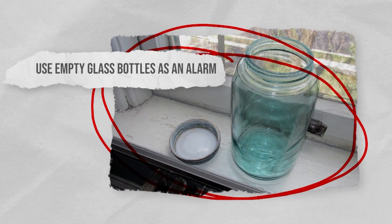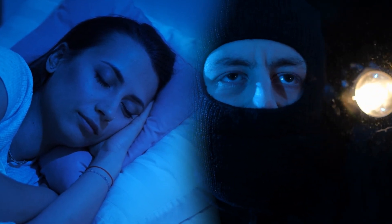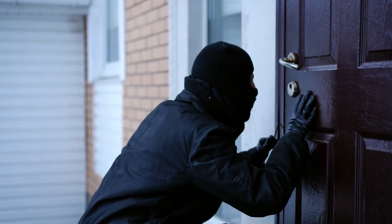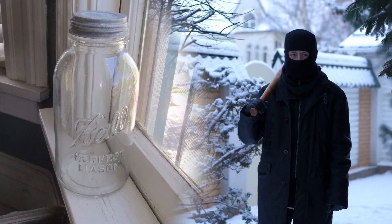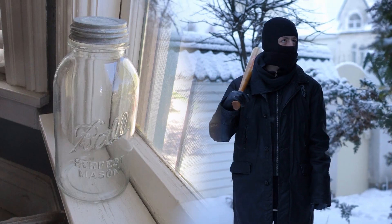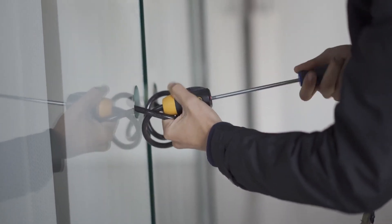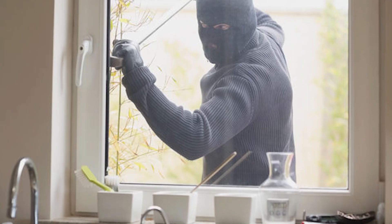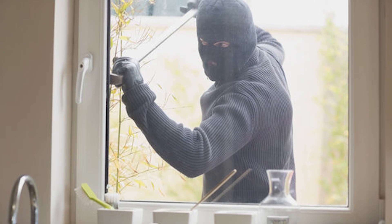Use empty glass bottles as an alarm. You might be worried that you won't hear an intruder when you're asleep. In order to combat this problem, place empty glass bottles and jars on windowsills and near window entry points in order to be alerted of anyone breaking into your home. Remember, intruders won't just use doors as a method of entering your home. If they think your windows are simple enough to break through, then they could use them as a point of entry.